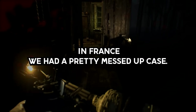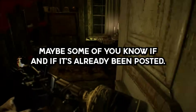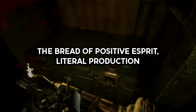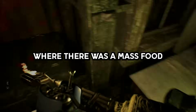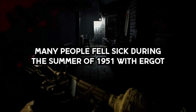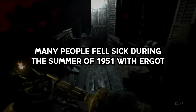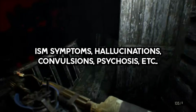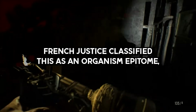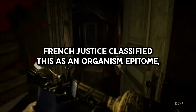Story 17. In France, we had a pretty messed up case — it's called The Cursed Bread of Pont-Saint-Esprit. There was a mass food poisoning in the village of Pont-Saint-Esprit where many people fell sick during the summer of 1951 with ergotism symptoms: hallucinations, convulsions, psychosis, etc. French justice classified this as an ergotism epidemic, but they didn't detect any fungus causing the illness on rye and other imported cereals.